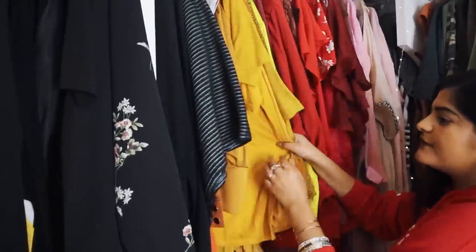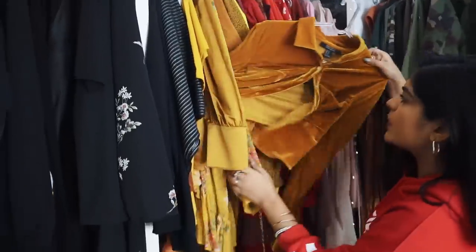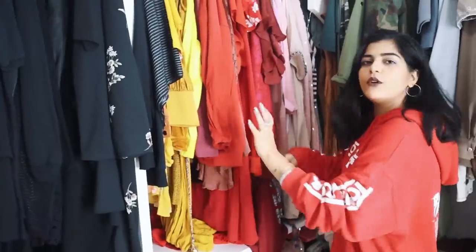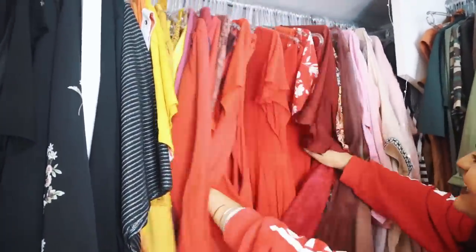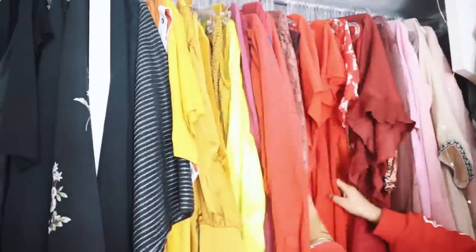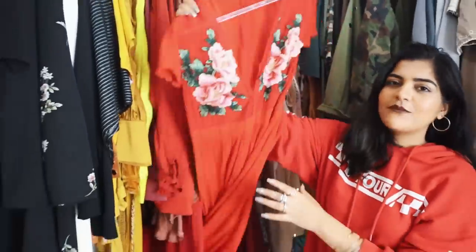Moving on to the next section, we have loads of yellows here. I like this satin top — it works well as a top for winters. Moving on to the reds — loads of red dresses and you guys have seen this dress a lot of times if you follow me on Instagram.